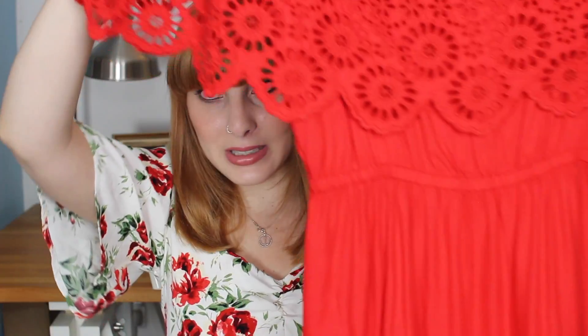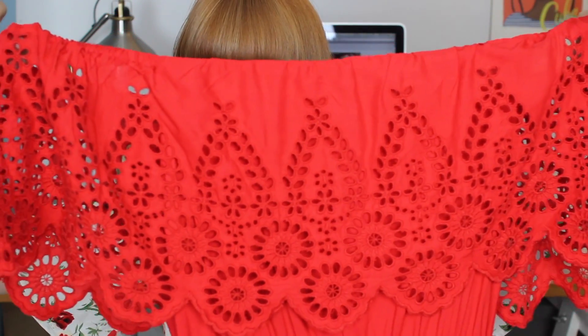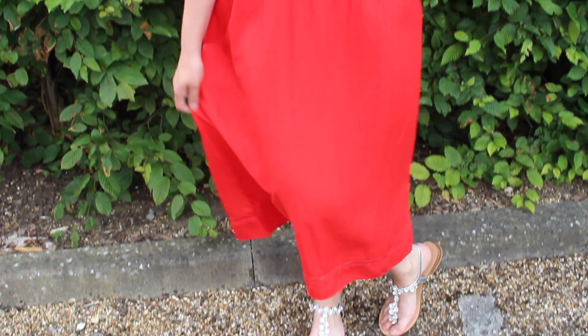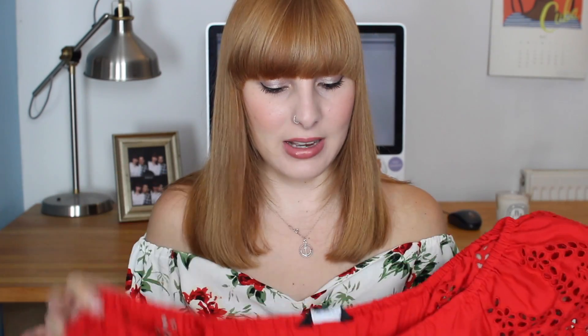Another piece from New Look was this gorgeous red off-the-shoulder maxi dress. I just love the detail at the top — it's like a cut-out crochet kind of style, and then it just flows down. It also has a cutaway detail near the bottom, which I think is really nice. New Look also have this in black as well, so if you're not a fan of red, check out the black one. The dress was £29.99.